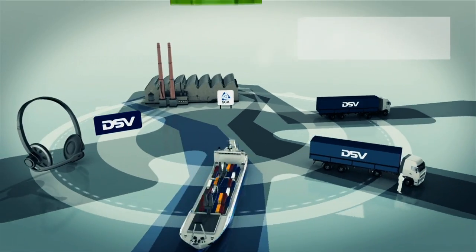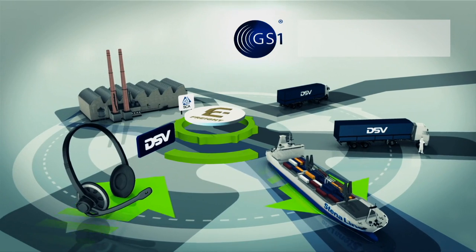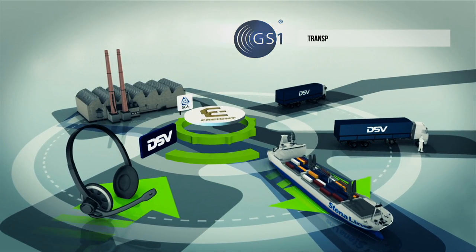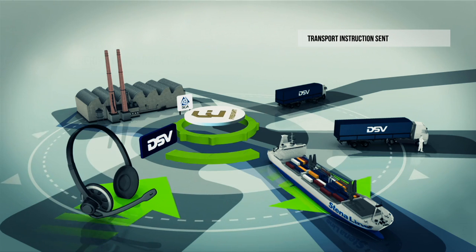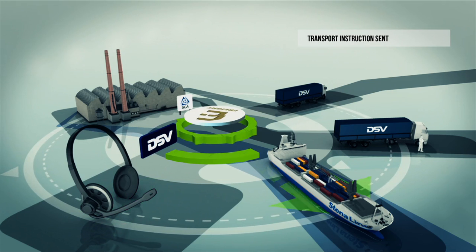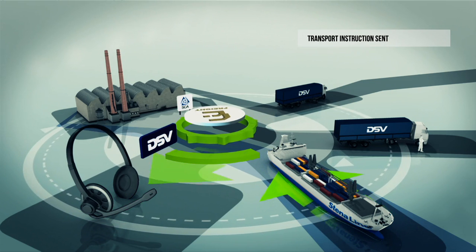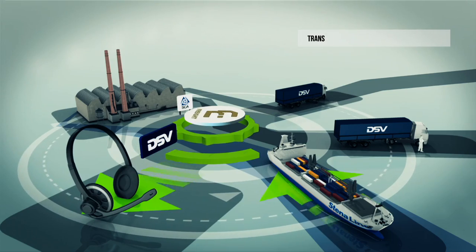DSV easily books capacity with Stena Line by sending a GS1 transport instruction message. Stena Line's booking system receives the GS1 transport instruction automatically, processes the request for space, and an immediate response is sent back to DSV. It's in real time and it's easy.